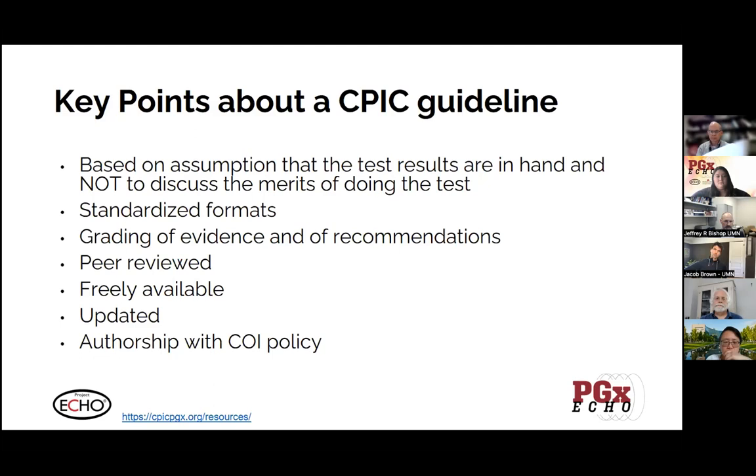The guidelines also have a fairly involved authorship policy that involves submitting some information for review, also with respect to evaluating conflict of interest, because they want to minimize that as much as possible.